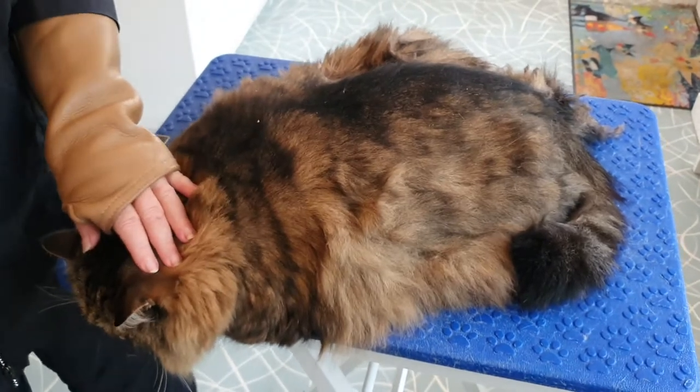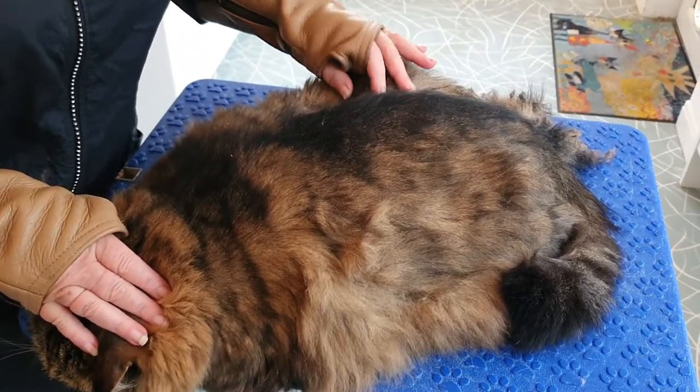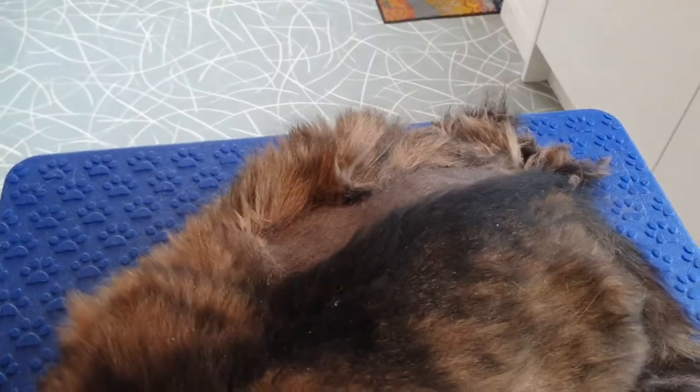I think we'll start — I've started clipping on her back just here. She's really good with the clippers, but I think we might tackle the bum end first just to get rid of the smell before I pass out.